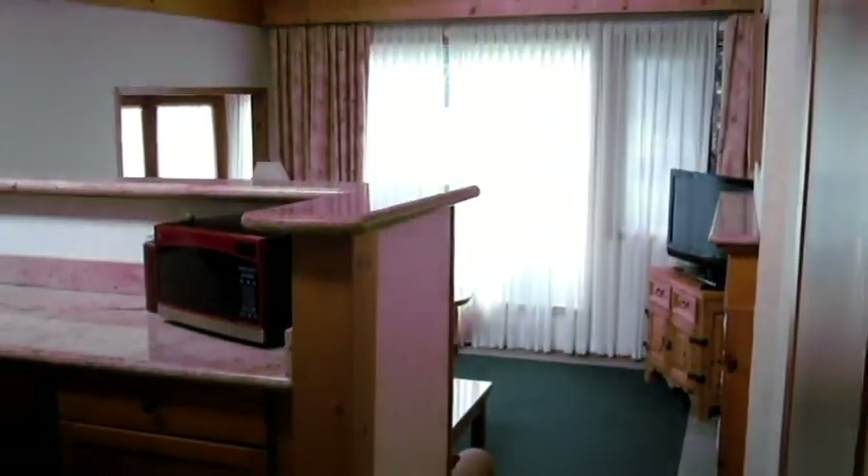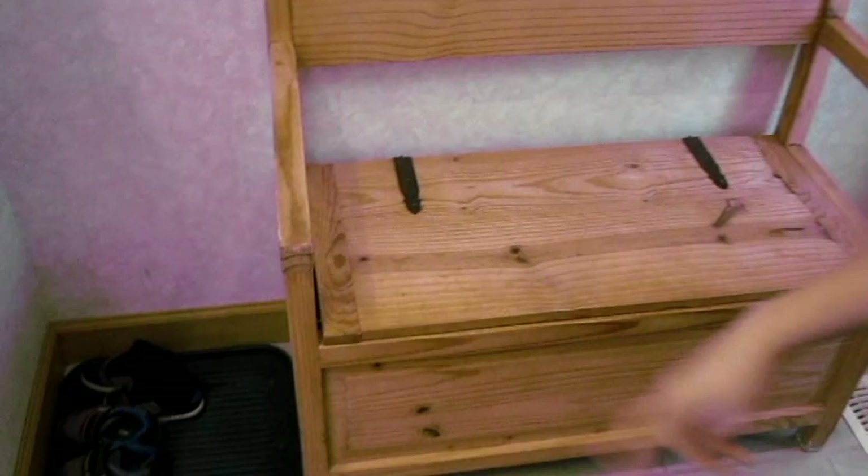Let's go inside. Over here we have our little bench, our shoes, and then if you come over here, it's just a closet.